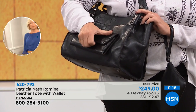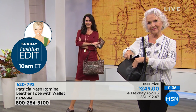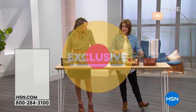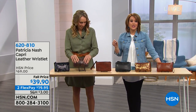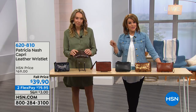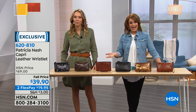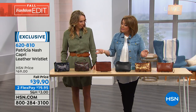Moving on to a wristlet that is $30 off today. These are so convenient and on trend. When you're buying Patricia Nash, it is a timeless treasure — a perennial in your handbag collection. Many women use these almost like a wallet kept in their bigger bags, and then just grab the wristlet when running out the door.